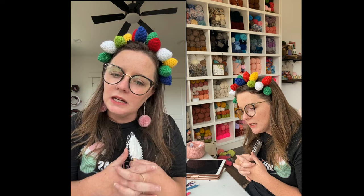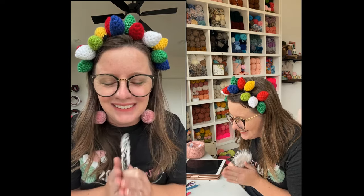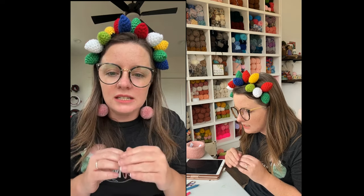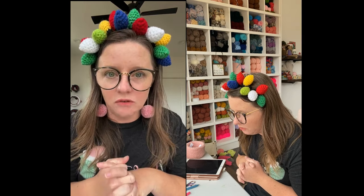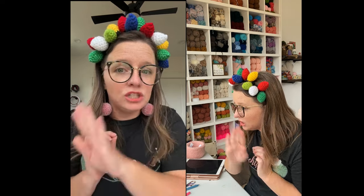There seems to be a Spanish-speaking viewer in the comments — I don't speak Spanish. Thank you Denise for helping translate! I'm so sorry I didn't realize there was a conversation happening. If somebody wants subtitles, I can add Spanish and any other language subtitles to my YouTube videos — it only takes me about 10 minutes. When this goes on YouTube I will put Spanish subtitles so she can watch the whole video again.